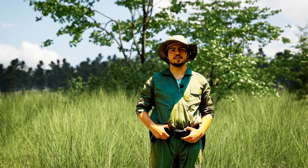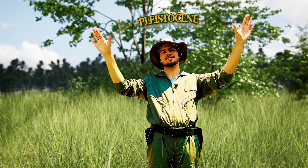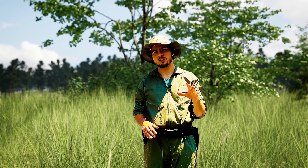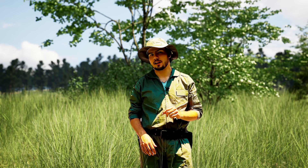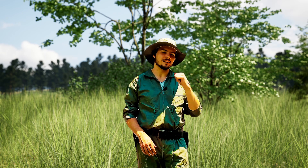Hey there! I'm Ranger Nick with the Extinct Park Service, coming to you today from the Pleistocene, in what will someday become Arizona. We're here today because we're searching for a large mammal known as Paramilodon Harlanii, one of North America's many species of ground sloth. So, grab your boots and let's go!